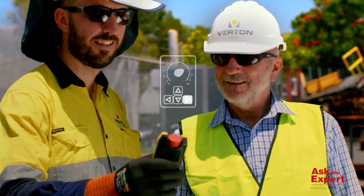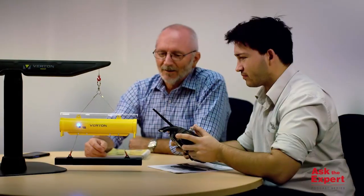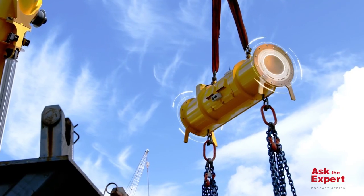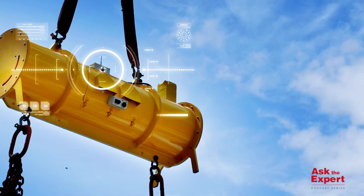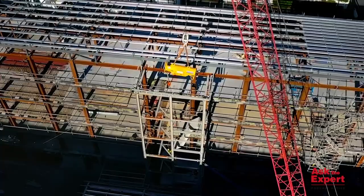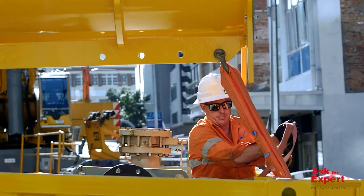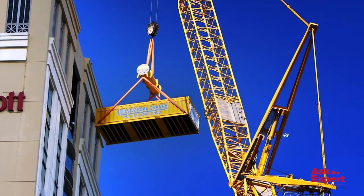Using technology, you can analyze data which will allow you to benchmark and improve operational efficiencies. The Verton solution provides a bird's eye view of what's happening below the hook, above the load, and in proximity of the load. Leveraging cameras, sensors, load monitors, and AI technology, you can capture data used to improve site safety, efficiency, and productivity.